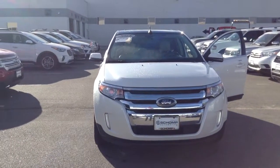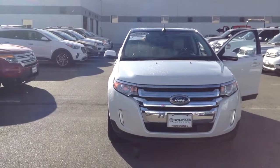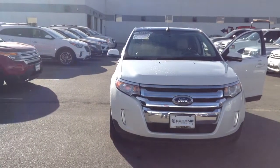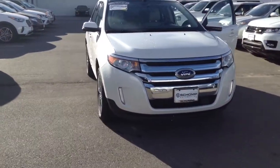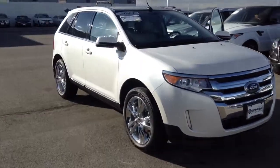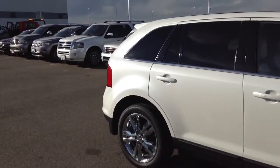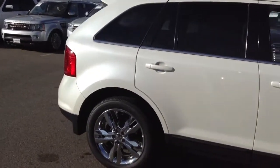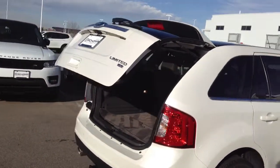Hey Sidney, this is Mike down at Shop BMW. Here's just a quick video of the 2013 Ford Edge. It is white in color, does come with brand new tires, paint is in great condition — no nicks, dings, or scratches — and the car does come with a power liftgate.